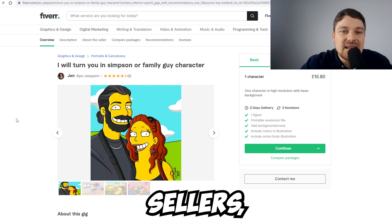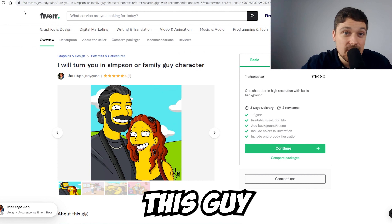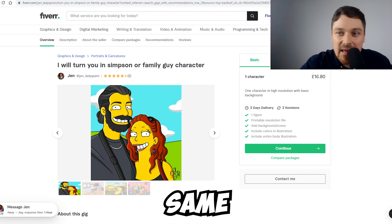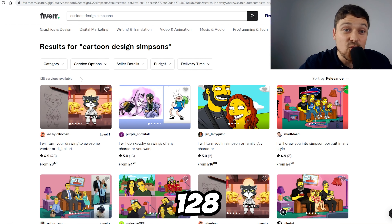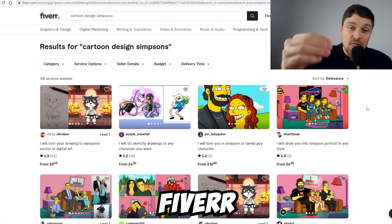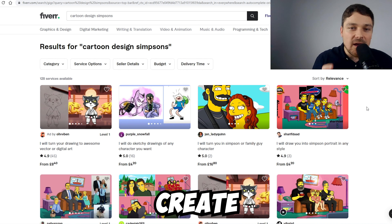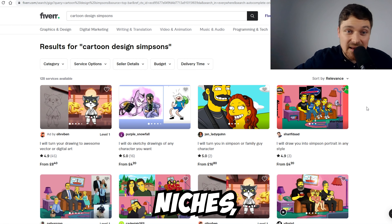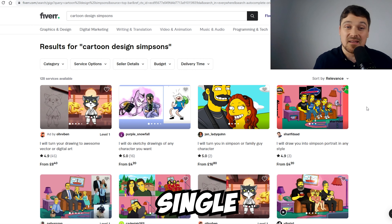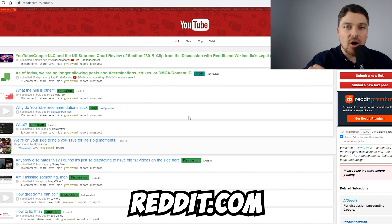For example, a niche like cartoon design — turning people into Simpsons or Family Guy characters — has only around 128 services, so it's not very competitive. You can drop service from this seller and create your own listing at a higher price. If you create accounts on multiple platforms, choose around 10 niches and create about 50 adverts, there's a high chance you'll get an order every single day.